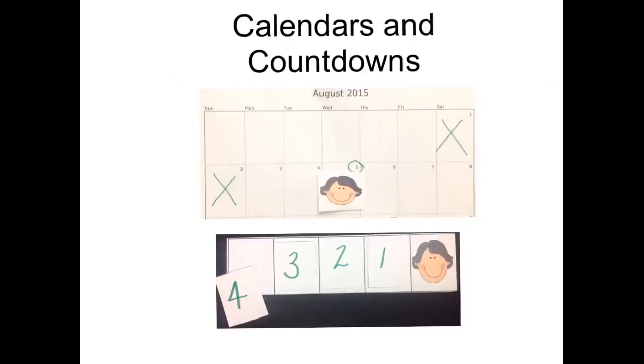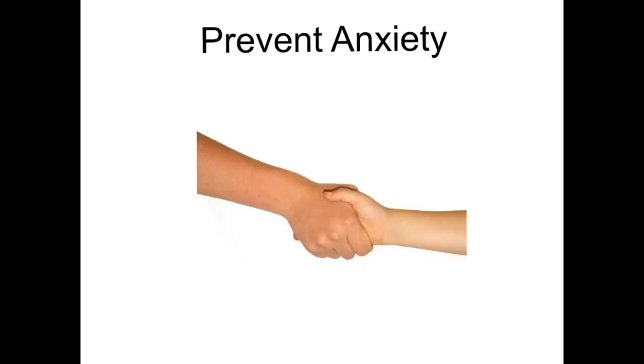If the child has an understanding of calendars or numerals, use these items to indicate when the visitor will arrive. Upon arrival, keep excitement levels low to prevent undue anxiety regarding the unknown.